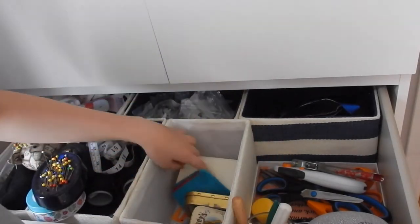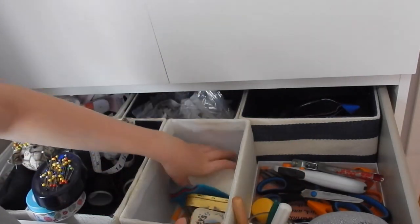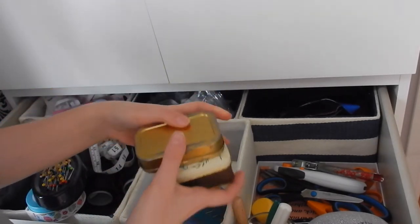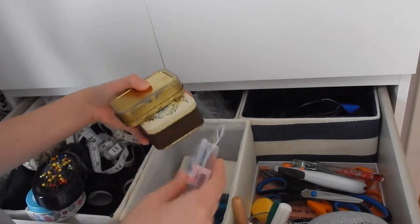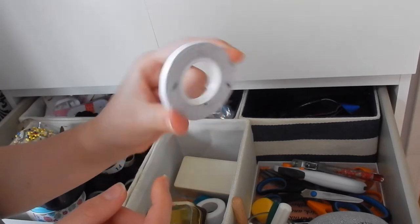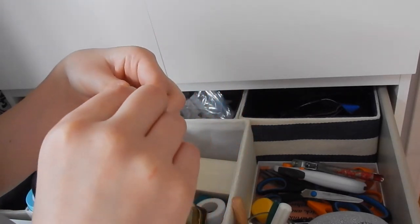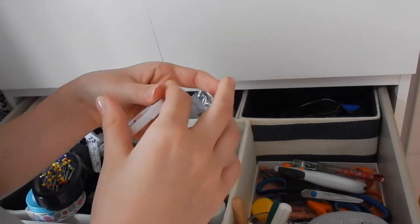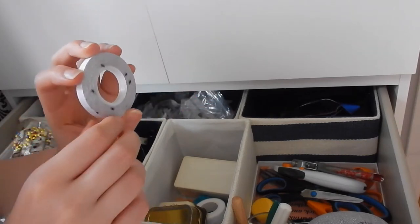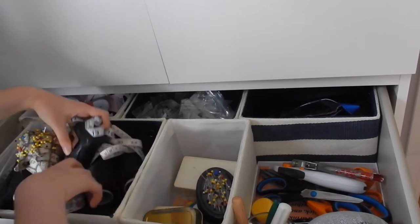Back here I have my sewing machine accessories — bobbins, needles, tailor's chalk, and the holy grail product, which I think is called wonder tape or magic tape. It's like a double sided tape that sticks to fabric and comes out in the wash, and you can sew through it without breaking your needle. It's wonderful stuff.